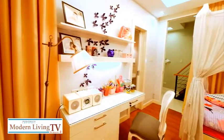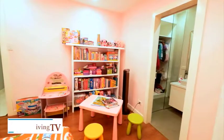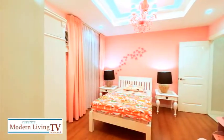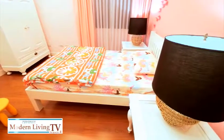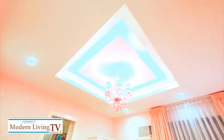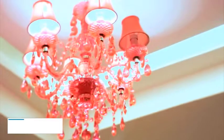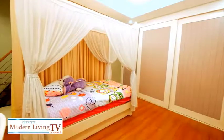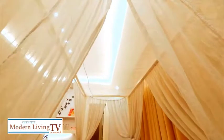Now let's see the two beautiful rooms for the owner's daughters. For the pink room, it features an old bed that was refurbished and painted white. The daughter particularly asked for a chandelier. For the lavender room, it's a four-poster bed with draperies to give it the feel of a princess.